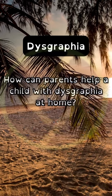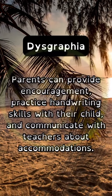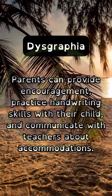How can parents help a child with dysgraphia at home? Parents can provide encouragement, practice handwriting skills with their child, and communicate with teachers about accommodations.